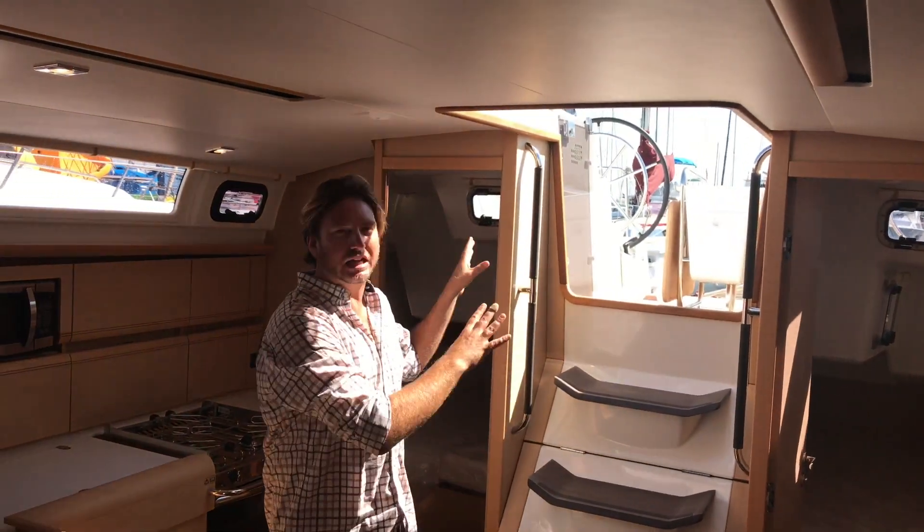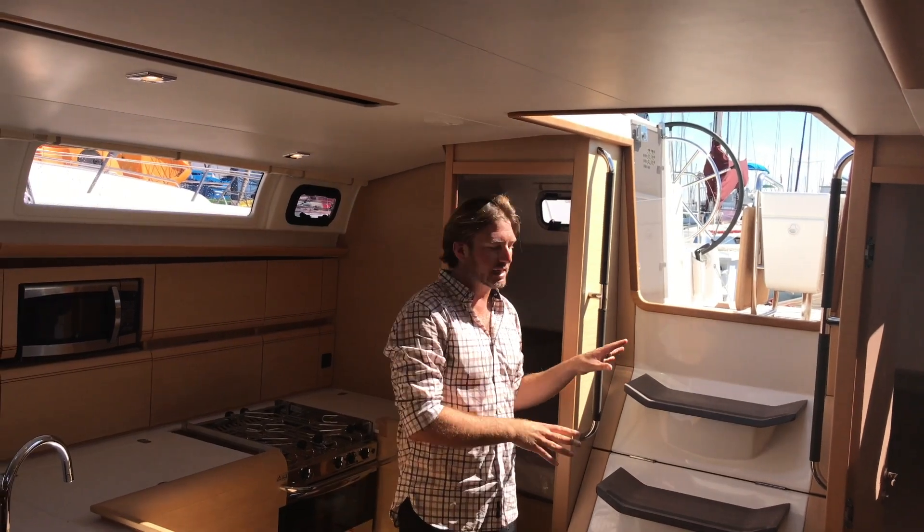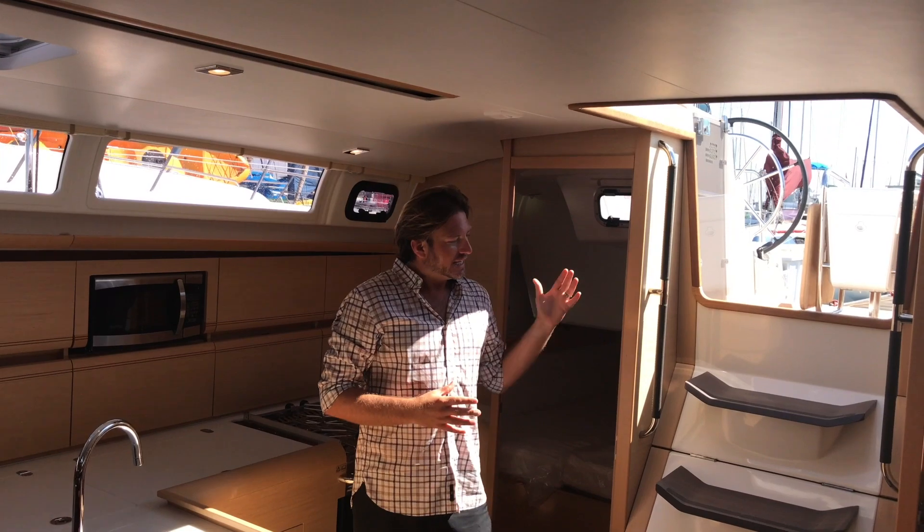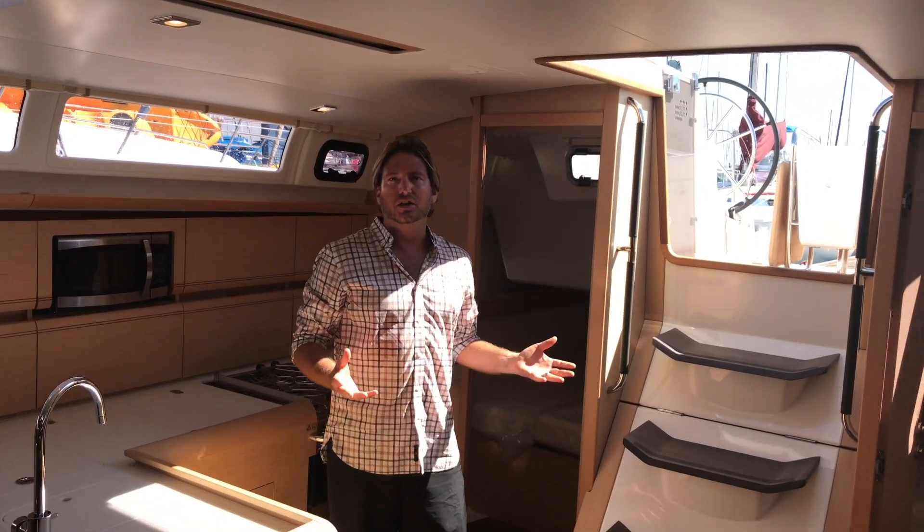We're coming down below and as you can see that was just a really gradual descent. The steps themselves have been angled so it gives you a really easy entry into the salon of the vessel.